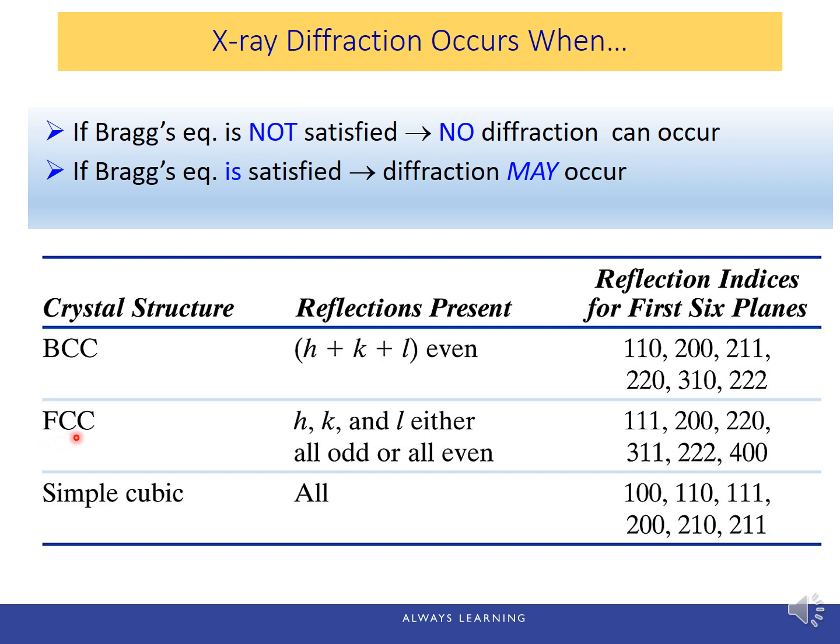For FCC structure, the HKL indices must either be all odd or all even. So if the peaks are 111, 200, 220, 311 — a combination of all odd or all even indices — then this must be an FCC structure. For simple cubic, diffraction can happen on all planes, including mixtures of odd and even indices. It's important to know these rules to predict crystal structure from a given XRD pattern.